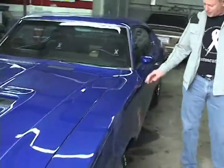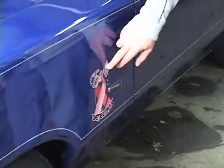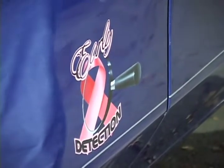The whole car has been pinstriped. We had an airbrush with the early detection logo, which is a really nice job. That's a really nice feature because that's what it's all about.